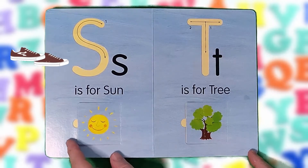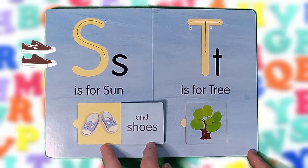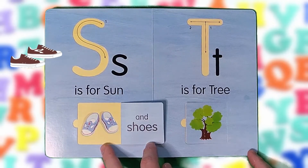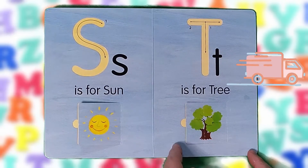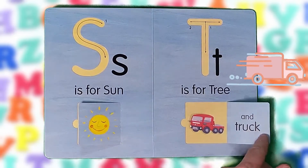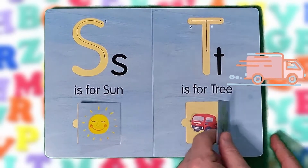S is for sun and shoes. S, S, S. T is for tree and truck. T, T, T.